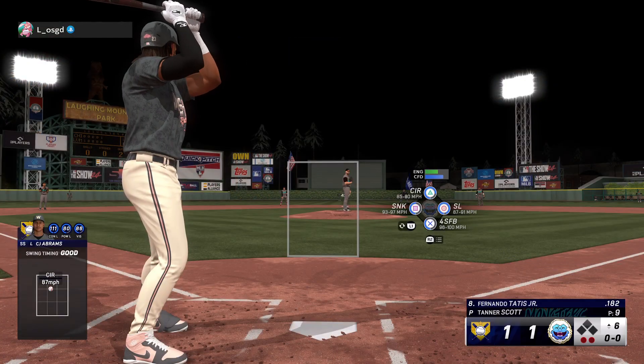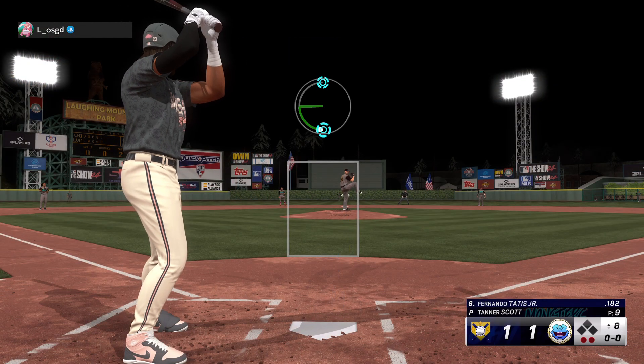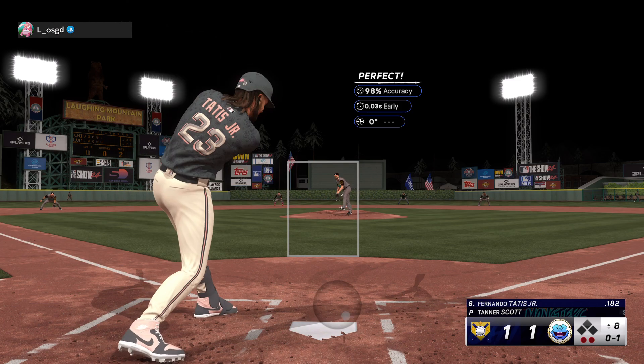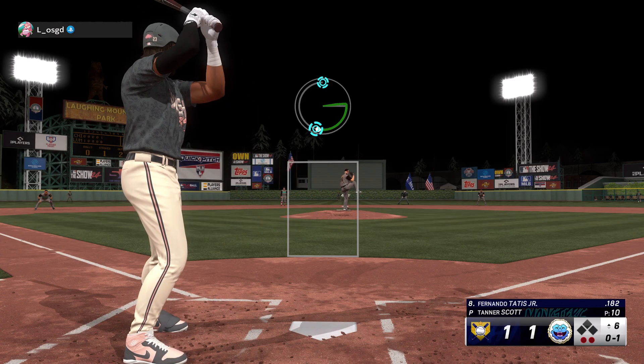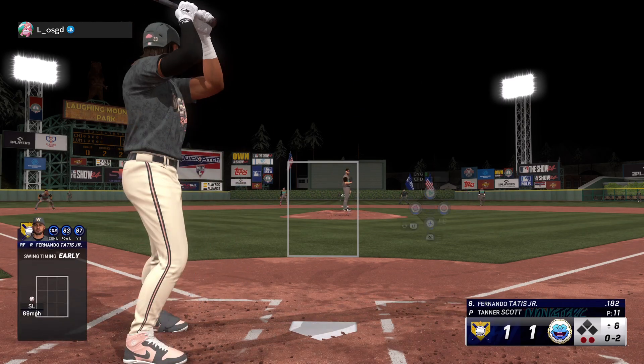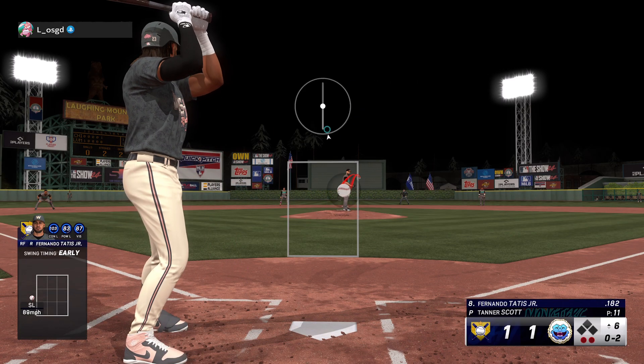Pretty right there, beautiful play with the bare hand. Fernando Tatis Jr. to hit here. Straight through that one for strike one. Good late sink on that fastball — out of the hand it looks so good, and then by the time it gets in the hitting zone, hard to get the barrel to it.